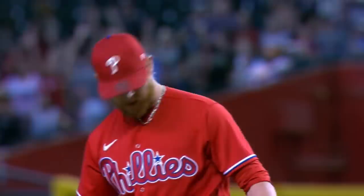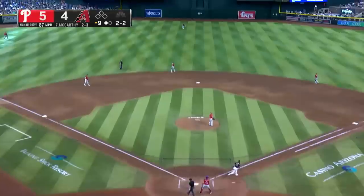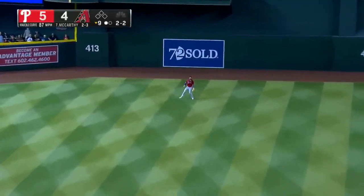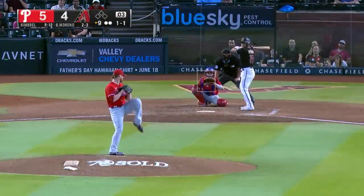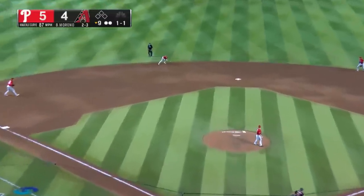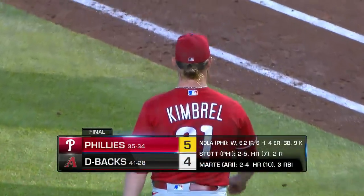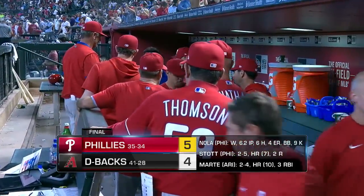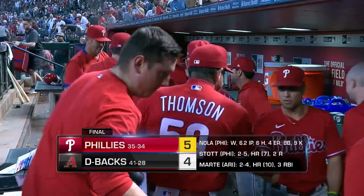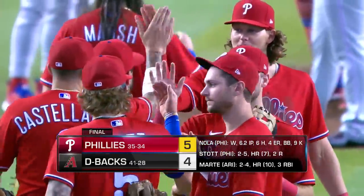Brett Kimbrell will come on and try to close it out — he's looking for his tenth save of the season and has been perfect in save opportunities so far. A called strike three, ninety-seven. Now it's Jake McCarthy who's the batter — fly ball center field, playable for Marsh, and now two outs. The Diamondbacks are down to their last man, it's Gabby Moreno. Ground ball to shortstop — Turner's got it, sets himself across the diamond, in time. And the Phillies hang on and win it five to four. They win the series, they climb above .500, and for Rob Thompson it's his 100th victory as manager of the Philadelphia Phillies.